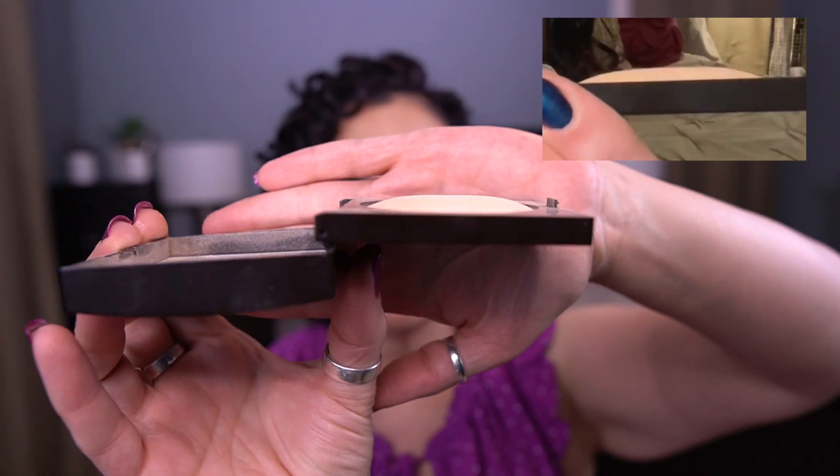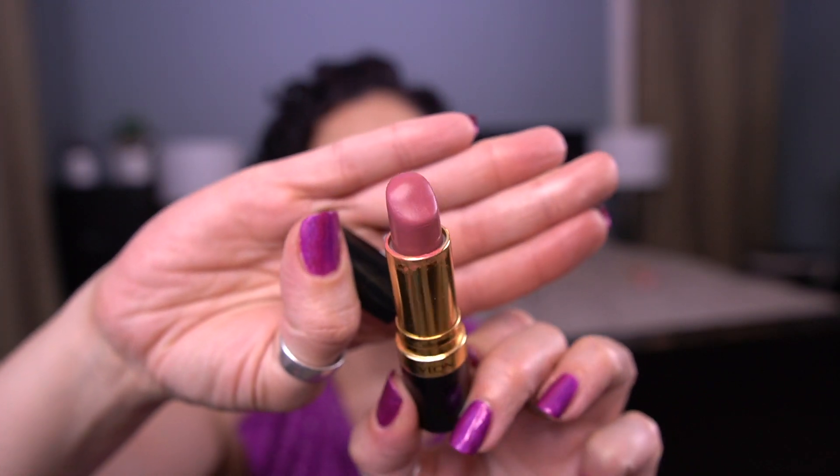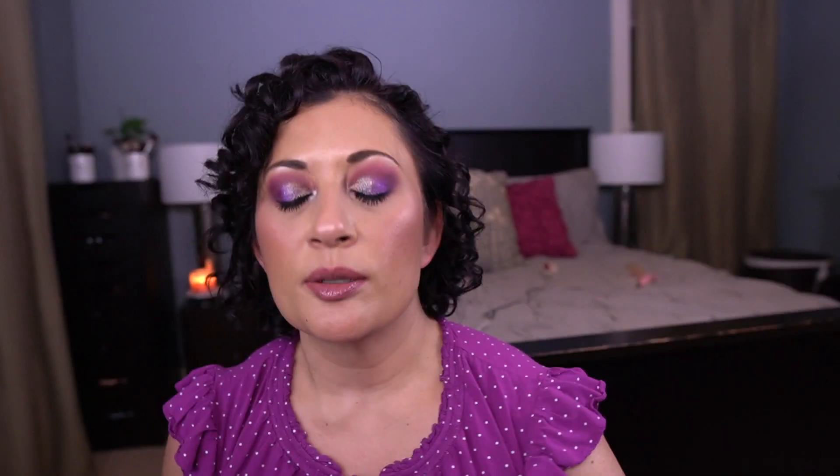For the letter R, I have the Revlon Super Lustrous Lipstick. I did make pretty decent progress on this. My goal is to use a third of this, which is more than I normally do for bullet lipsticks. I had some consistent use on it — I just didn't use it at all in the month of June.